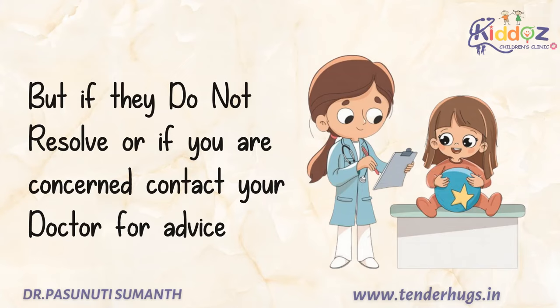But if these symptoms do not resolve or if you are concerned, please contact your doctor. Thanks for watching.